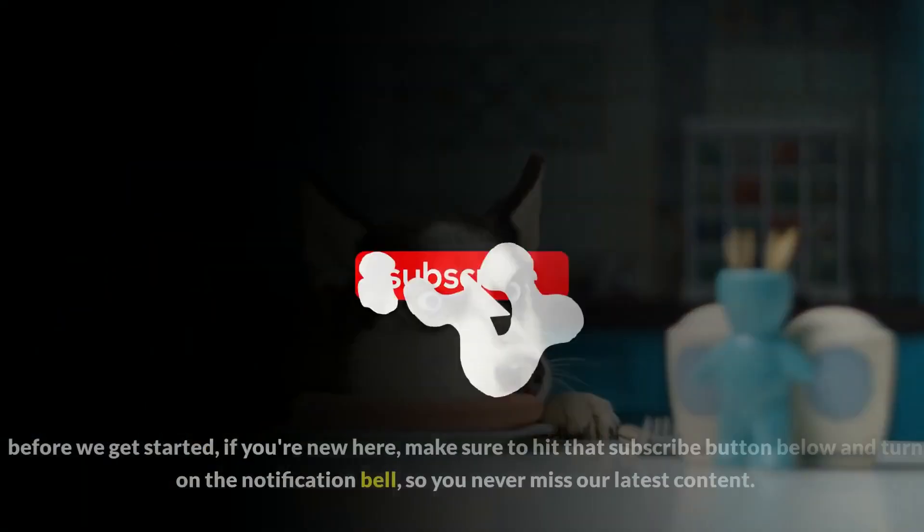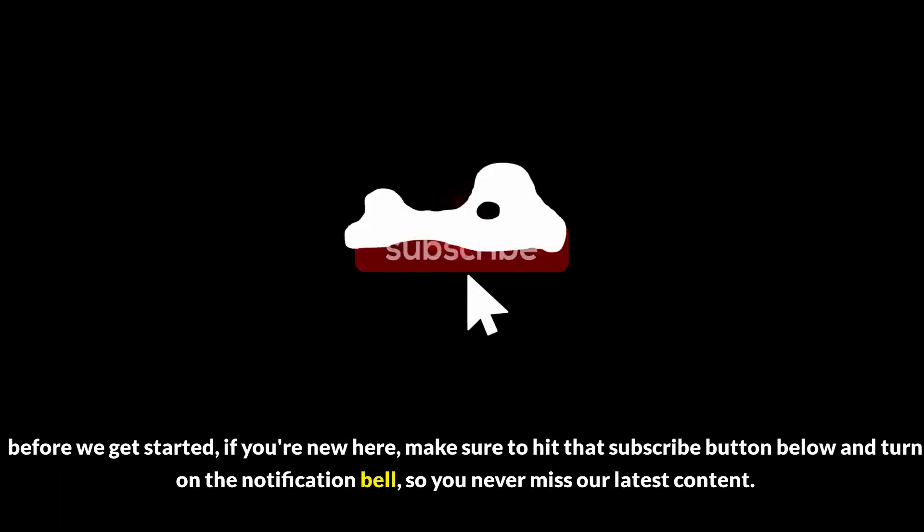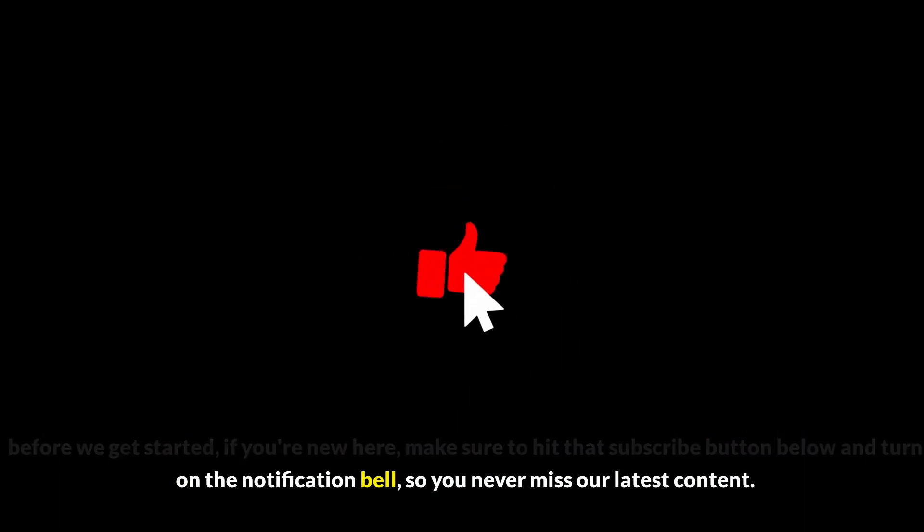10 Healthy Foods for Dogs. Before we get started, if you're new here, make sure to hit that subscribe button below and turn on the notification bell so you never miss our latest content.